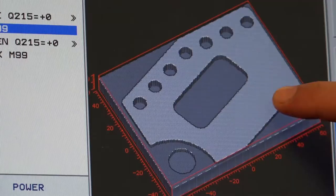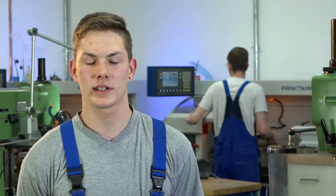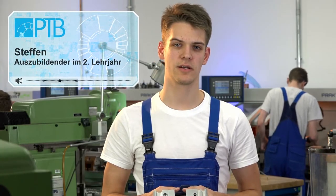Das Besondere an dem Lehrgang ist, dass wir die zwei Wochen Theorie, die wir haben, direkt in der Praxis umsetzen können. Es geht im Grundlegenden darum, dass wir die Befehle, die wir der Maschine erteilen, dass die Maschine sie selbstständig abarbeitet und wir so hochkomplexe Teile fertigen können. Mir macht besonders Spaß die Fräsarbeiten, weil man da dreidimensional denken kann.